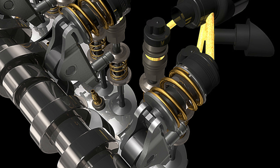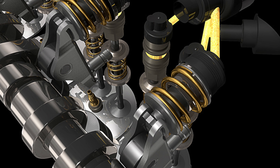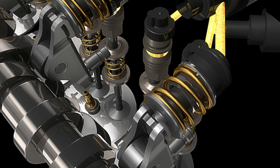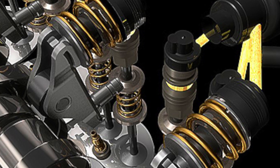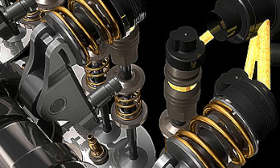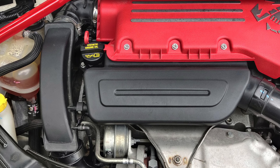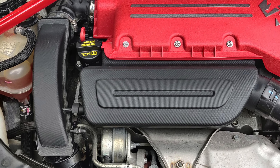Usually this is not a difficult task, although, for example, in a 2.0 TB engine from Alfa Romeo, in order to get to the module filter you need to remove the cylinder head. If you have the opportunity to choose between Fiat cars with Multi-Air or T-Jet engines, then you should choose the latter. Problems with Multi-Air are not common, but they do happen. Add to this the more expensive and complex operation.